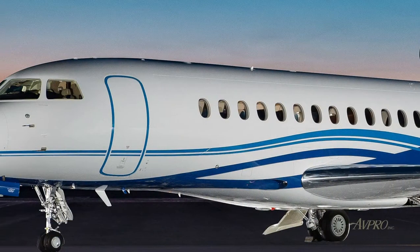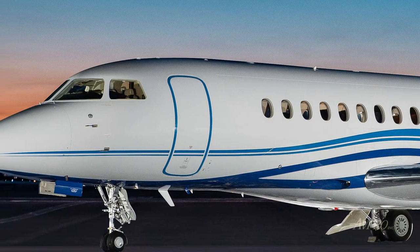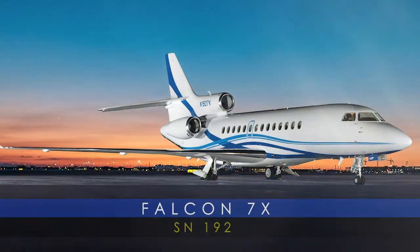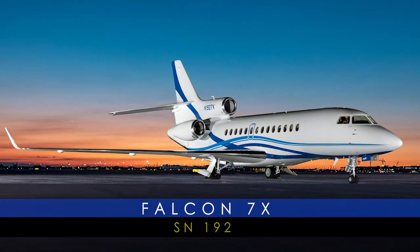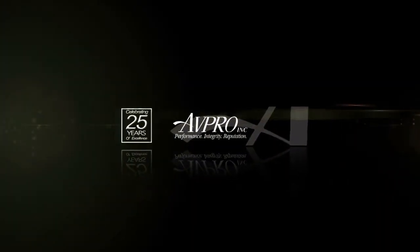An aircraft that combines the power and discipline of a fighter jet with four decades of business jet leadership from the world-renowned Dassault company. The Falcon 7X, serial number 192, presented exclusively by Avpro — celebrating over 25 years of excellence.